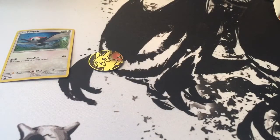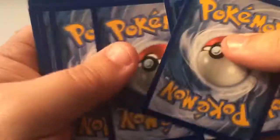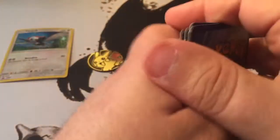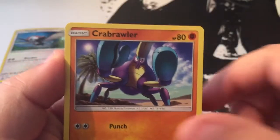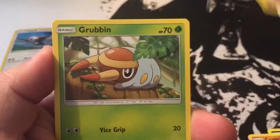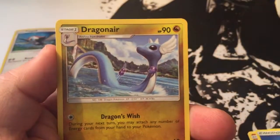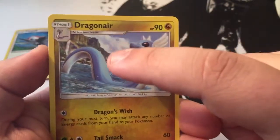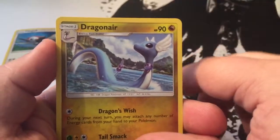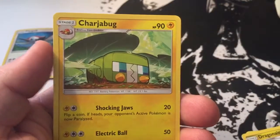I got to remember to do the card trick because it's one, two, three, four. All right, we got a Sandile, Crabrawler, Drowsy, Grubbin, Fearow, Water Energy, Dragonair. I do love the dragon artwork on these — Dratini, Dragonair, and Dragonite. They're probably some of my favorite cards in the set.